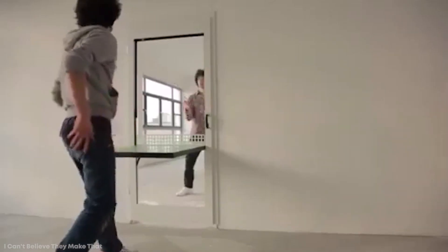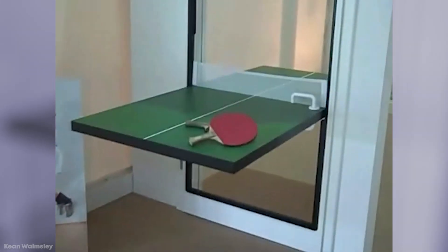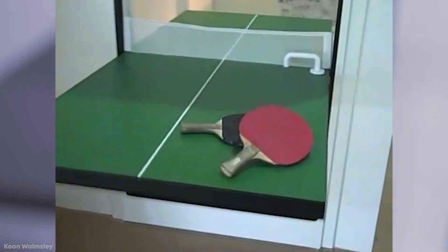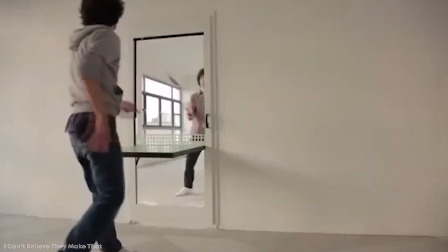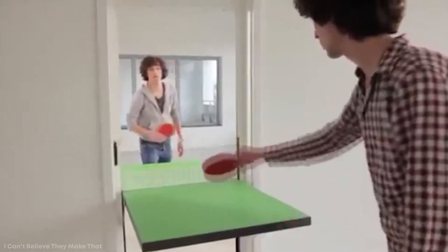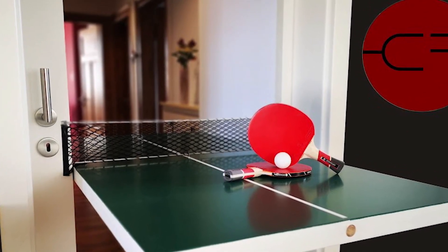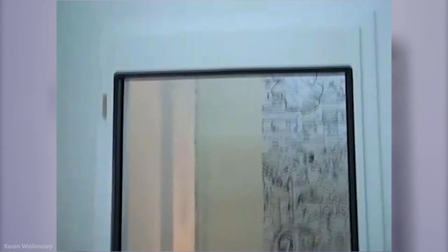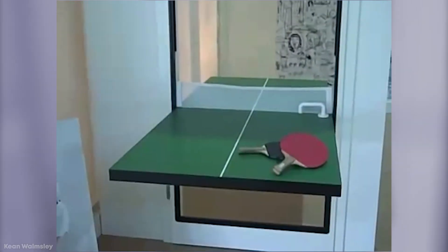You could instead convert one of your doors into one. It sounds bizarre at first, but after designs were showcased online, more and more people are doing it themselves. The process is simple — all you need is for your door to be able to be flipped horizontally, and then you add a net across the center, and you're ready to play. You don't even necessarily have to replace the door that you already have. What's even better is that with each player standing in a different room, it's far more difficult for your opponent to come close to the table to reach over to your side to cheat.